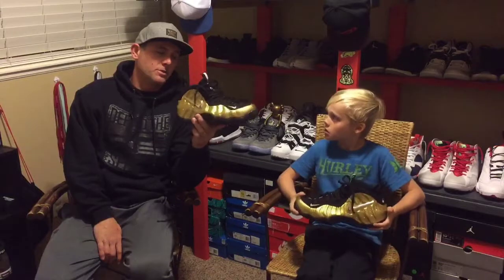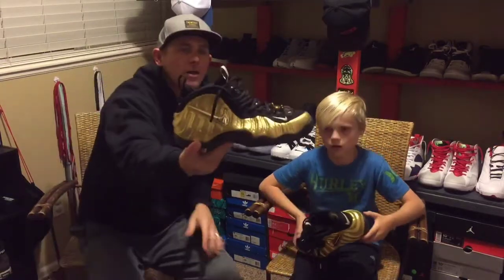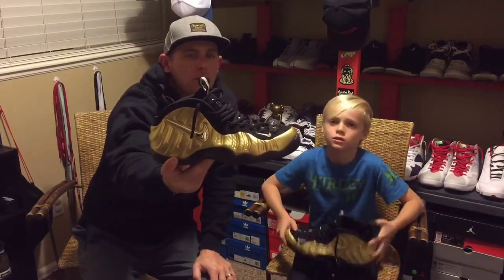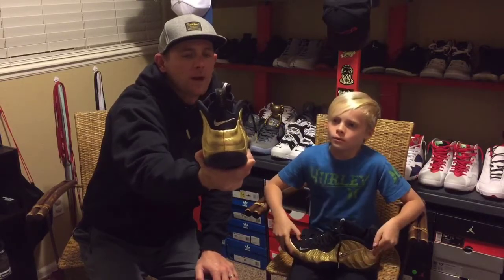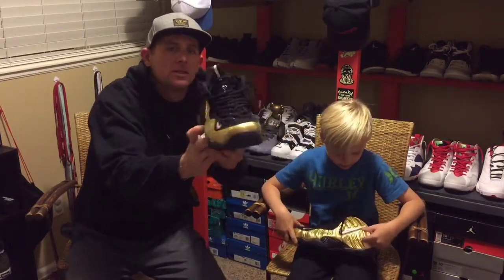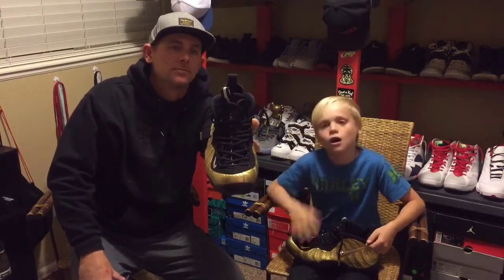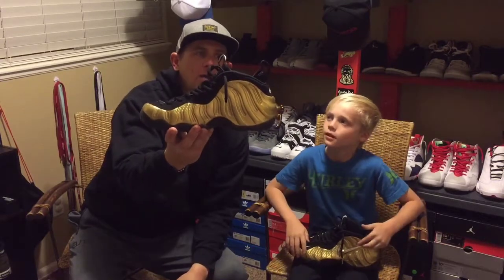Alright, that's about it — the Metallic Gold Foamposite. Before we get off, I'm going to let you get a good look at it. I want to ask you a question. Off the top of your head, favorite Foamposite? Off the top of my head — Gucci. Gucci Foams? Yep. I gotta agree with you.